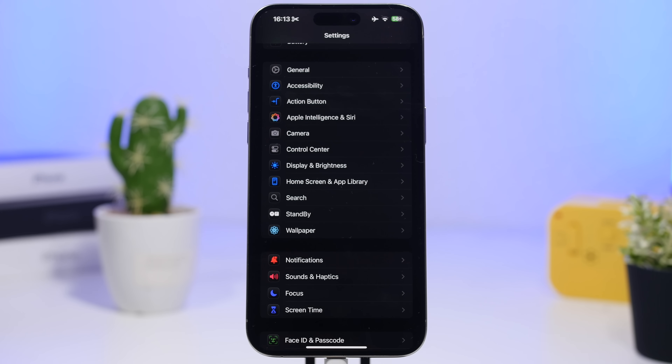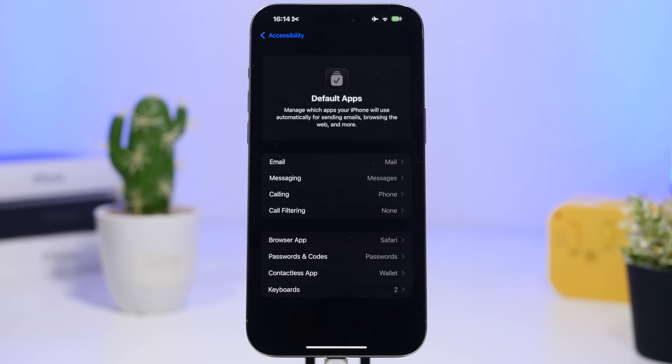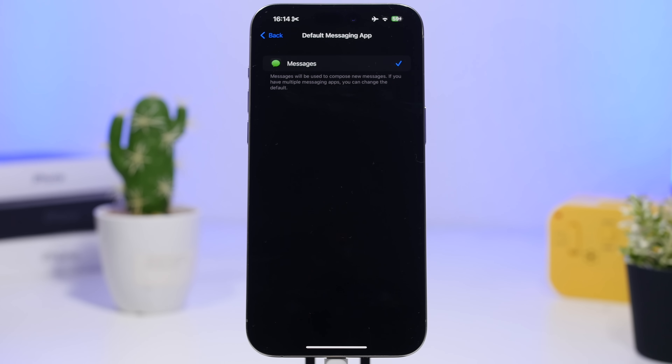iOS 18.2 changes the way you manage default apps — everything is now in one place. Go to Settings, then Apps, then Default Apps. Right there you can manage your defaults for mail, messaging, calling, call filtering, browsers, passwords, contactless apps, and keyboards. For example, you can go to messaging and pick from the apps installed on your device. Some third-party apps like WhatsApp or Telegram may not appear yet, but the lists may expand over time.